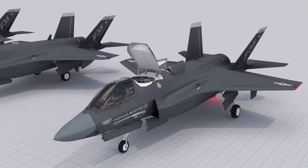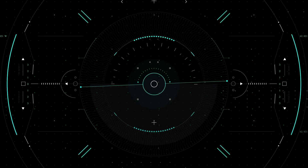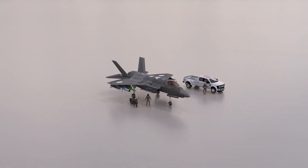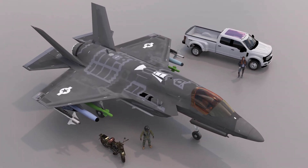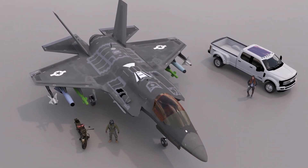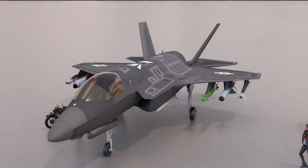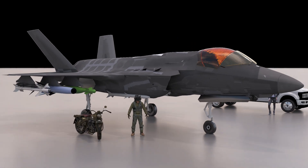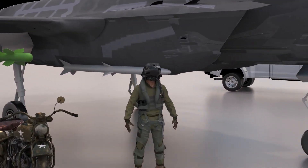Equipped with advanced sensors, including a state-of-the-art active electronically scanned array radar, which allows the aircraft to gather detailed information about its surroundings while remaining stealthy. The F-35 also has a number of internal and external weapon stations, which can be used to carry a wide variety of air-to-air and air-to-ground missiles and bombs.